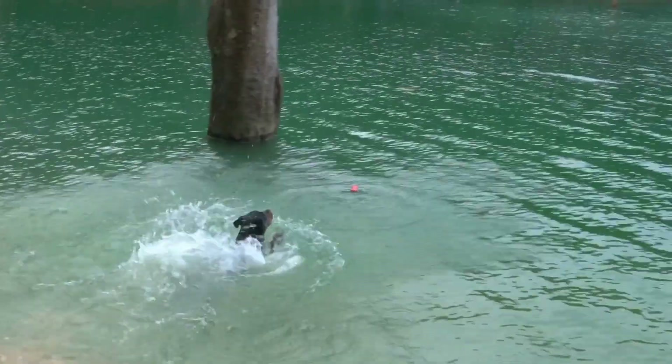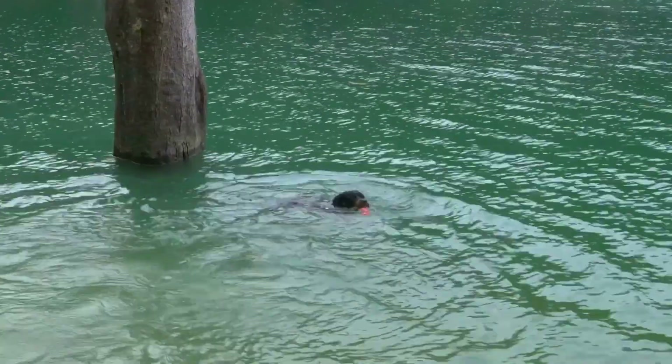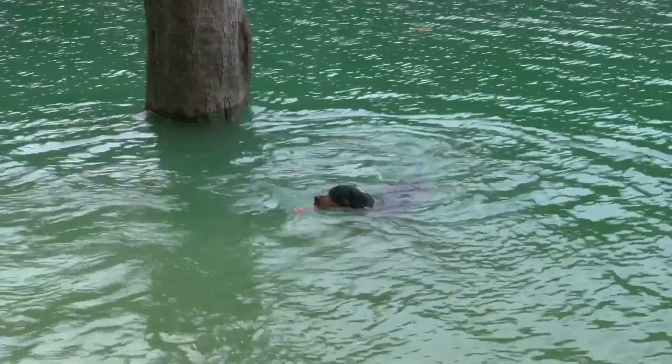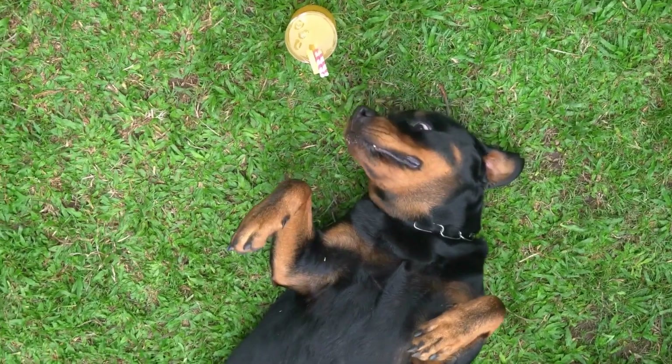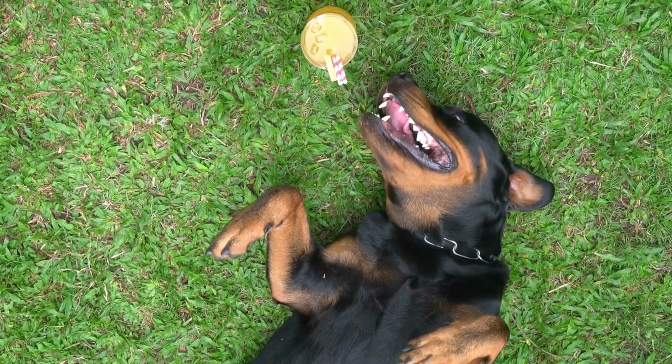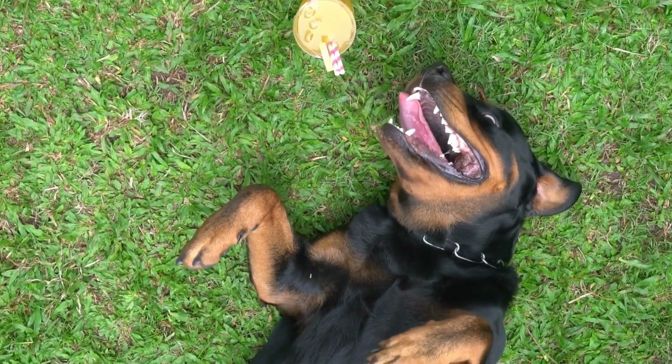Overexcitement or Destructive Behavior: some Rottweilers may become overly excited during nose work training or display destructive behavior when they can't find the scent. In such cases, it's important to provide appropriate outlets for their energy and mental stimulation through regular exercise and structured training sessions.